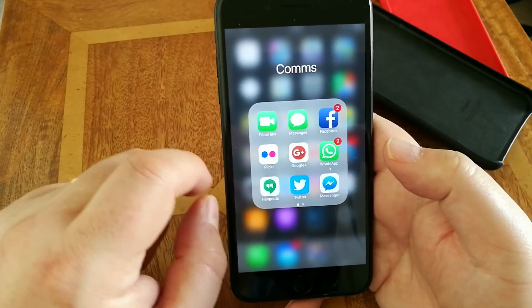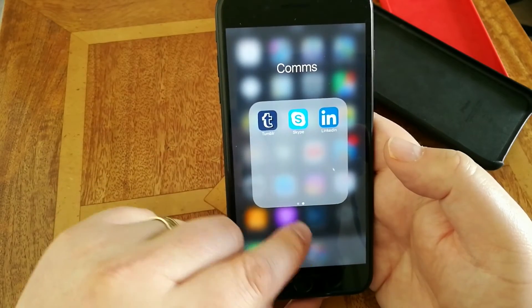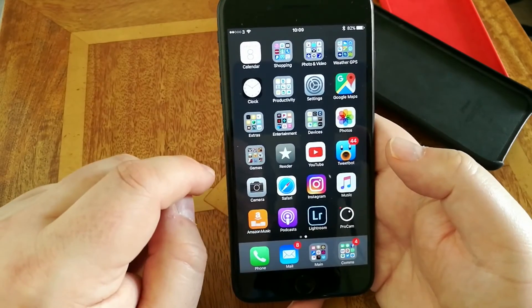Communications is more about social media — various different apps here, all very straightforward. I do keep the default Twitter app on because sometimes you do need to use the default app, which is rather frustrating.